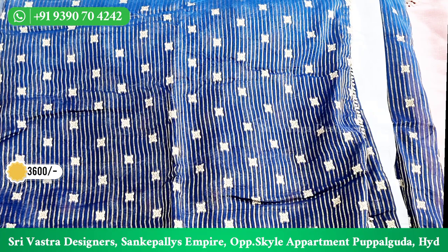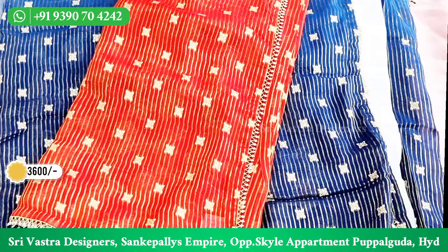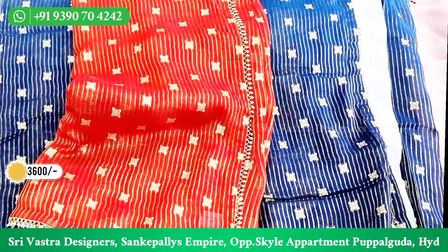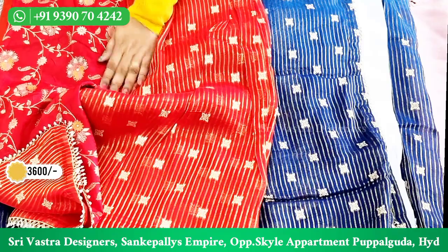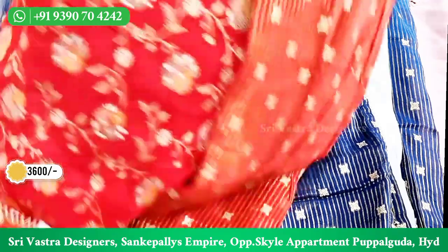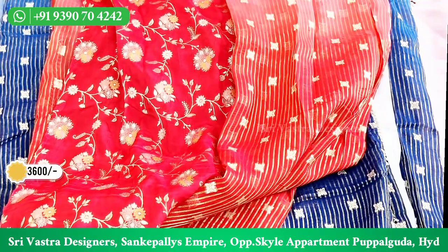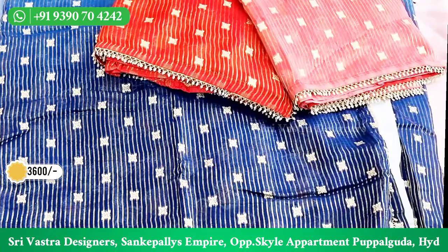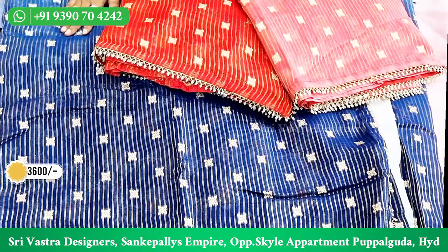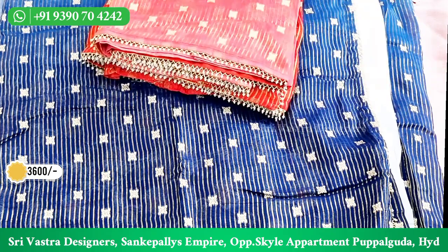There are two colors available here. One is pinkish to reddish color — light pink to red. The blouse is a nice red blouse. This blouse is ₹600–₹700 separately. These two colors are ₹3,900.